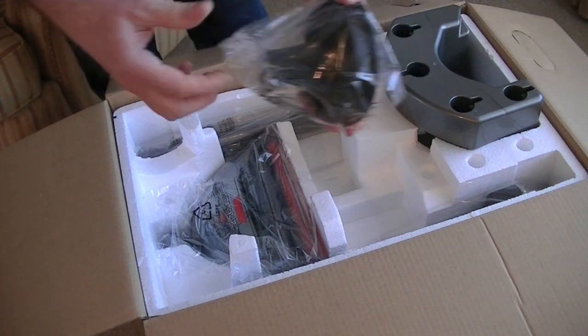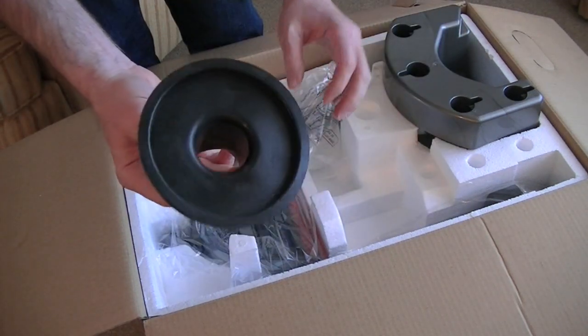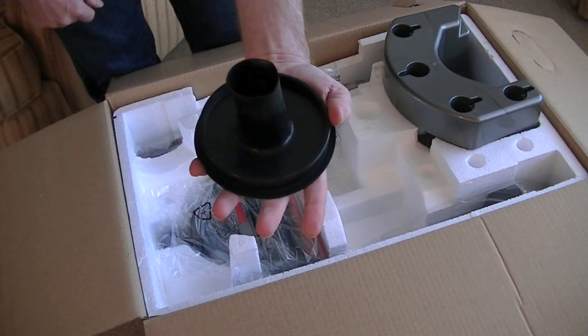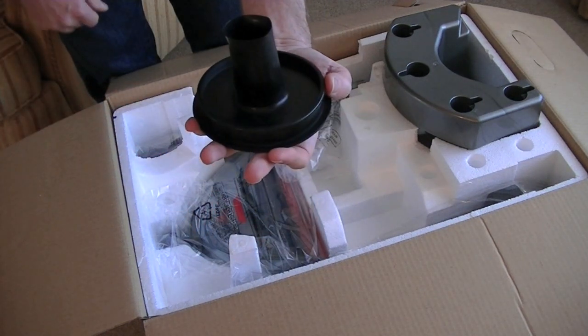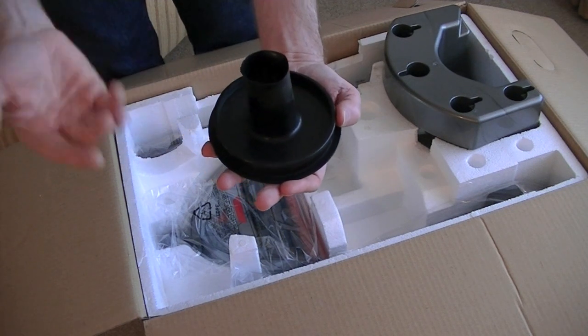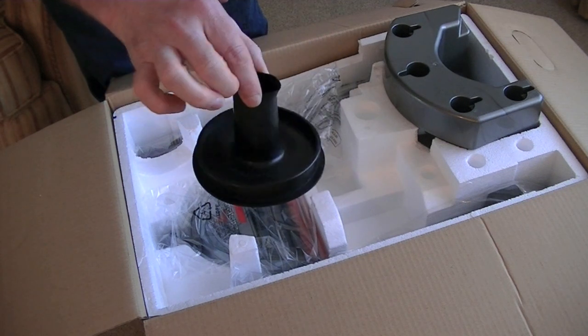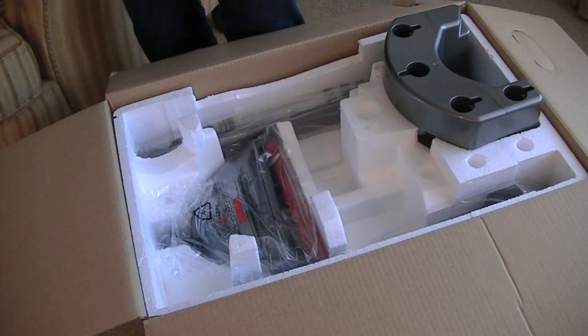This little device — if you've got a blocked sink, you can actually put that over the plug hole. You have to cover any overflow on your sink as well, otherwise there'll be no suction. And that is designed to help unblock a blocked sink. Useful to have.